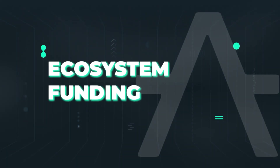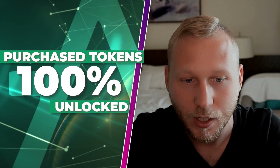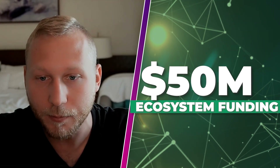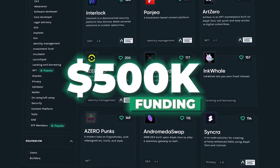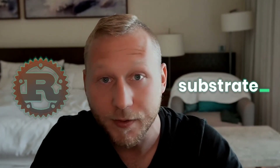On ecosystem funding: Aleph Zero raised 50 million US dollars through VCs and community funding. All purchased tokens are currently 100% unlocked, while the core team and foundation's tokens are still locked linearly until November 2026. Aleph Zero also has a 50 million dollar ecosystem funding program to support projects building on top of it. Each project can receive grant funding up to 500,000 dollars and get access to a network of VCs and incubator partners. If you're a builder focused on Rust and the substrate environment, reach out to the Aleph Zero team directly.